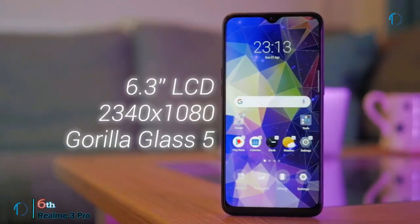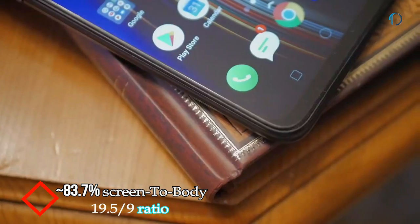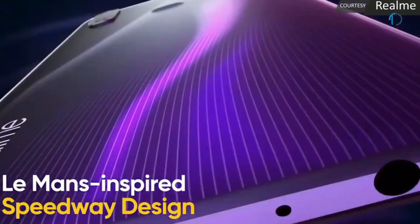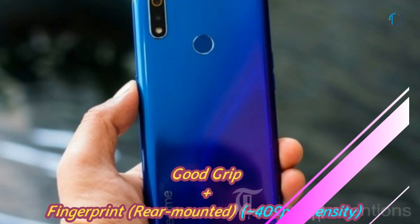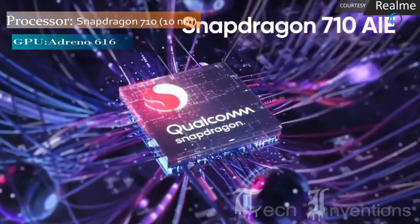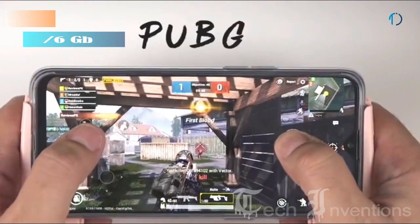The Realme 3 Pro has a bezel-less 6.3-inch Full HD+ IPS LCD display with 83.7% screen-to-body ratio and aspect ratio of 19.5 by 9. The phone has a glass front with plastic frame body on the back, and its overall fit and finish is quite impressive, providing good grip. It has a rear-mounted fingerprint sensor with an image density of 409 ppi. It is based on an octa-core Qualcomm Snapdragon 710 10nm processor clocked at 1.7 to 2.3GHz and packed with 4GB and 6GB of RAM.